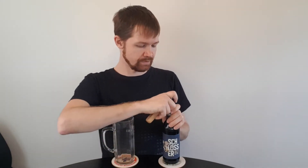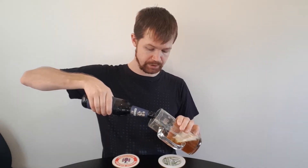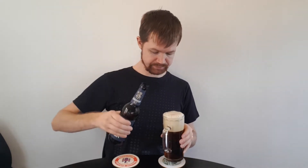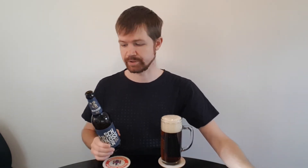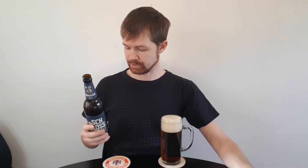The Schlösser Alt — let's pour it up. Open it up with the crown cap and pour it into a well-fitting glass, of course. Always important to use the right type of glass for the beer style you are enjoying. I use this glass instead of the typical Altbier glass since the Altbier glass is much smaller compared to the 0.5 liter bottle, and I always like to pour everything up in my reviews.